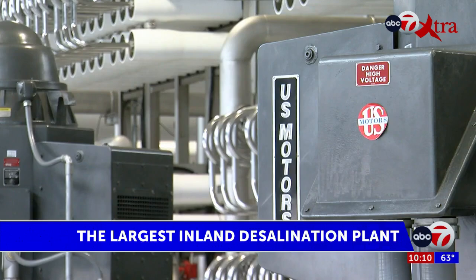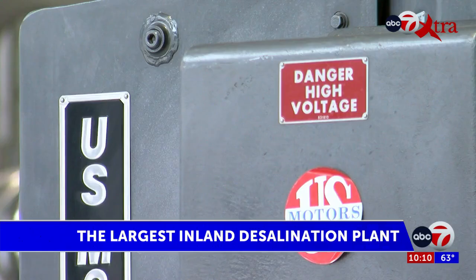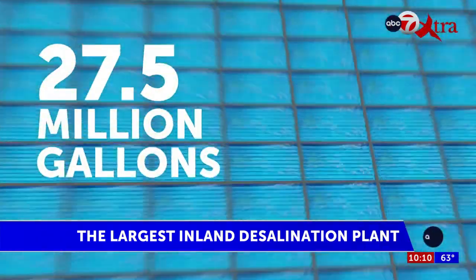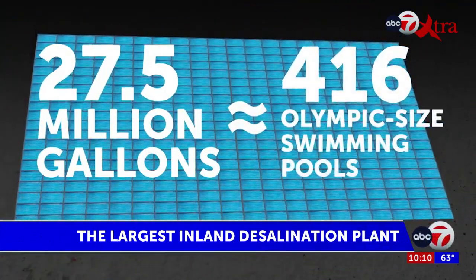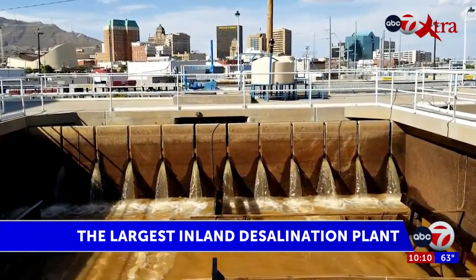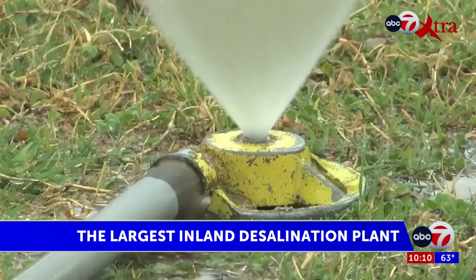This plant was designed to produce a maximum of 27.5 million gallons a day. 27.5 million gallons equates to about 416 Olympic-sized swimming pools. Of course, the amount of water produced on a given day depends on the demand for clean water by customers.